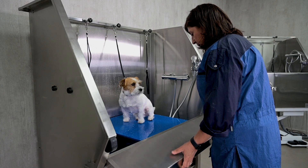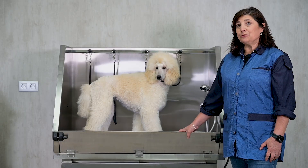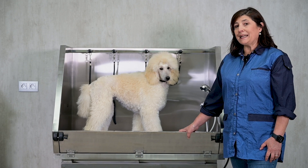The unique front opening panel provides easy access for washing — even reaching big dogs' paws is a breeze.